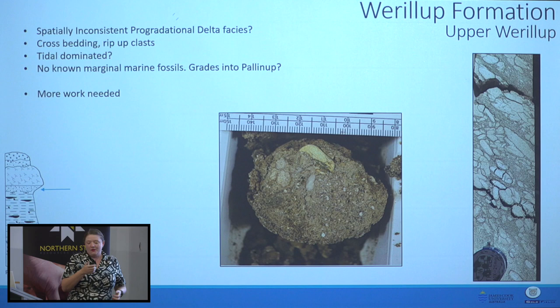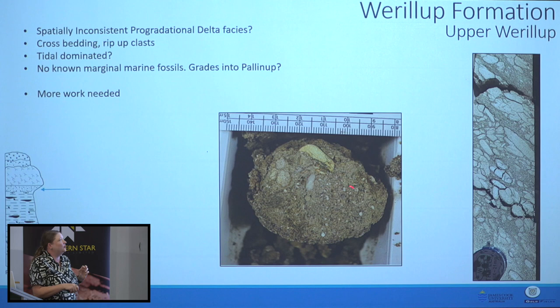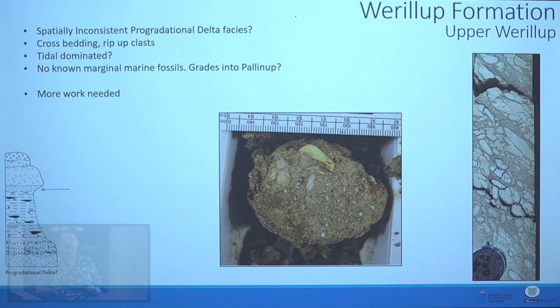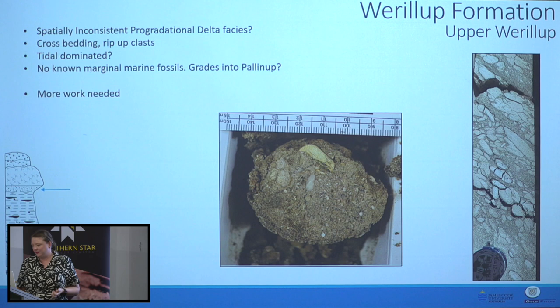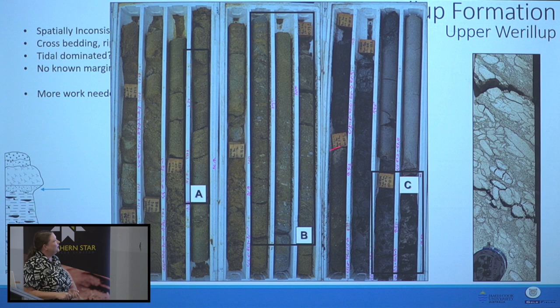We also have in the Werrolup Formation — though I may move this to the Palinup Formation after more work at GSWA — what we're calling Upper Werrolup: a progradational delta facies sitting on top of all the swampy stuff and underneath the fully marine material. It's a high-energy environment with intra-formational rip-up clasts and cross-bedding. Unfortunately mine sites don't like to run tools down the hole in paleo channel, so we have no structural data and don't know where any of it has come from.